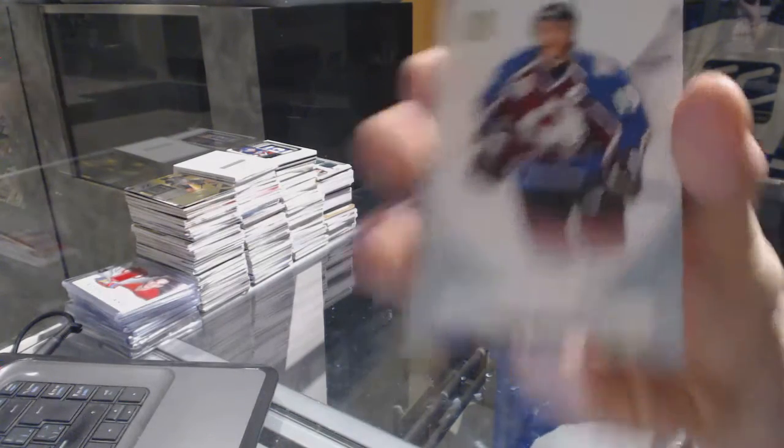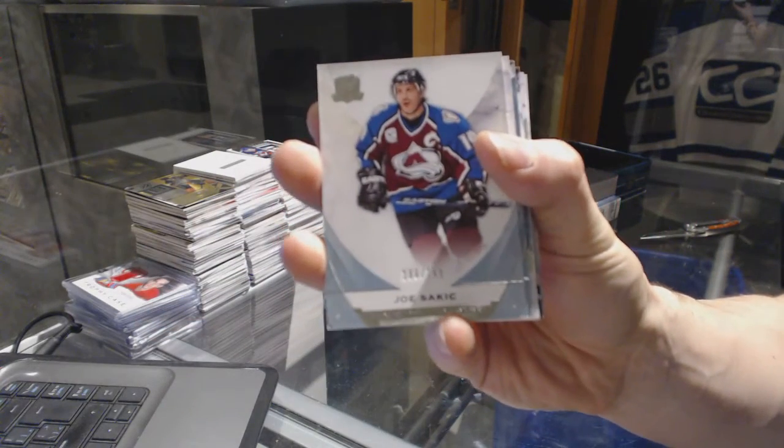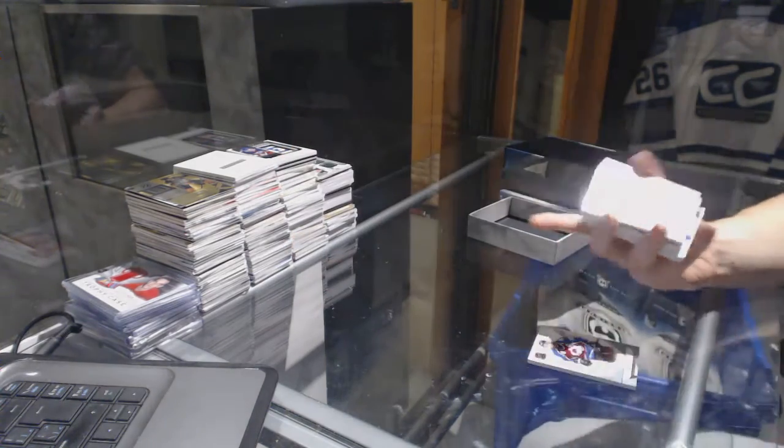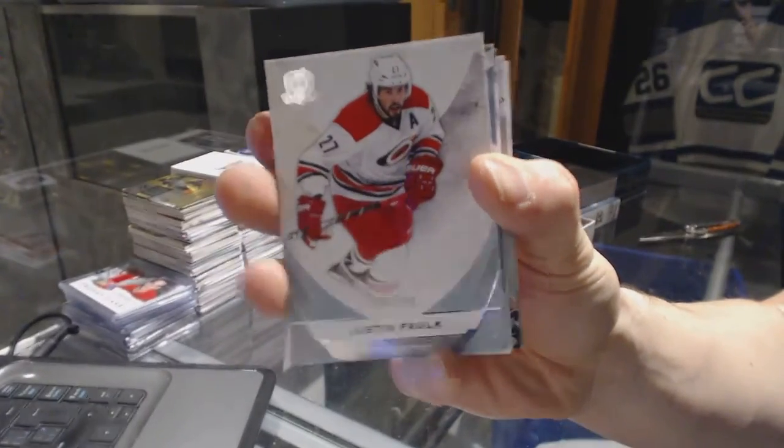Base card number 249 for the Colorado Avalanche, Joe Sakic. Base card number 249 for the Carolina Hurricanes, Justin Falk.